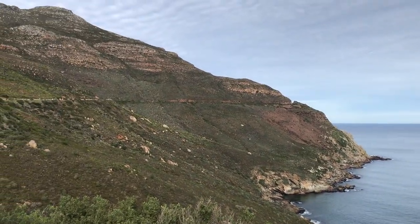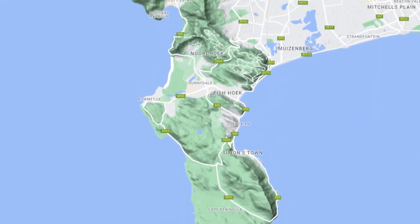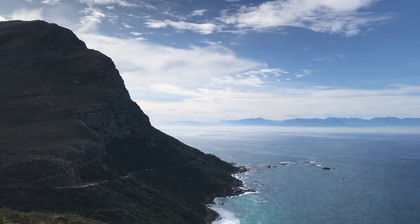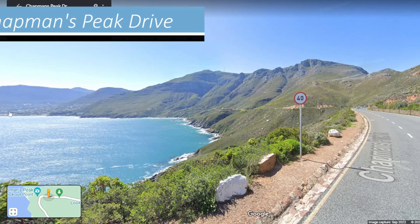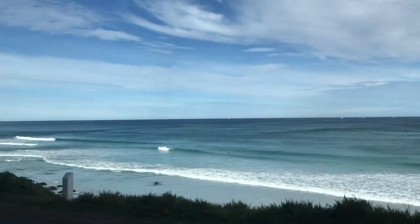The peninsula is very mountainous — it's basically one long extension of the Table Mountain Range. The roads along the peninsula are therefore quite steep and windy with beautiful views. As we drove south from Cape Town we followed the Chapmans Peak Drive, a very scenic route up in the cliffs high above the sea.